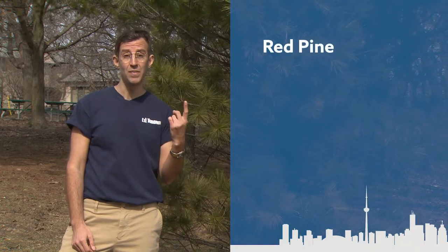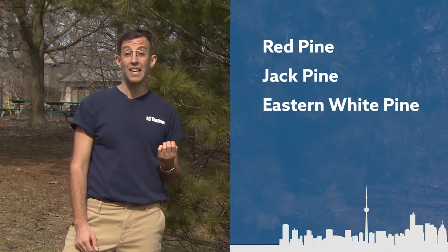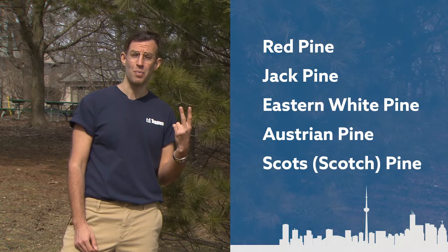In our landscape you could expect to find three different native pines: the red pine, the jack pine, and the eastern white pine, as well as several naturalized species such as the Austrian pine and the Scotch pine.